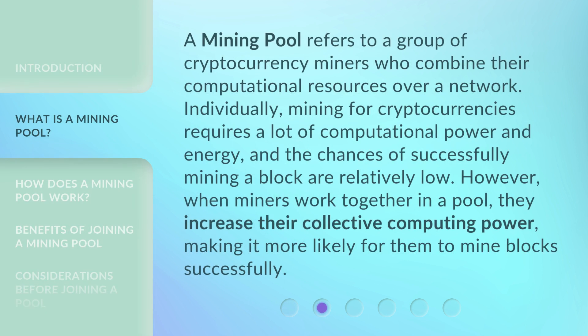A mining pool refers to a group of cryptocurrency miners who combine their computational resources over a network. Individually, mining for cryptocurrencies requires a lot of computational power and energy, and the chances of successfully mining a block are relatively low. However, when miners work together in a pool, they increase their collective computing power, making it more likely for them to mine blocks successfully.